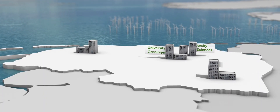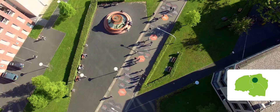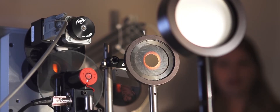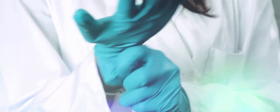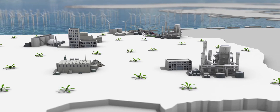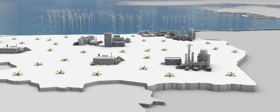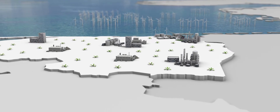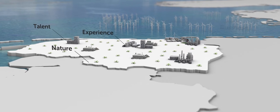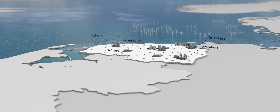Chemport Europe is actually a large and broad knowledge cluster. Campus Groningen has over 50,000 students in applied sciences and academic studies. Recently, the Nobel Prize for Chemistry was won here, on Groningen Campus. Academia is working in close cooperation with the business community. It is happening right here, where all relevant parties — industry, research and education — are within an hour's driving distance. This combination of nature, talent, experience, business and ambition is unique on this continent, and you are welcome to join us.